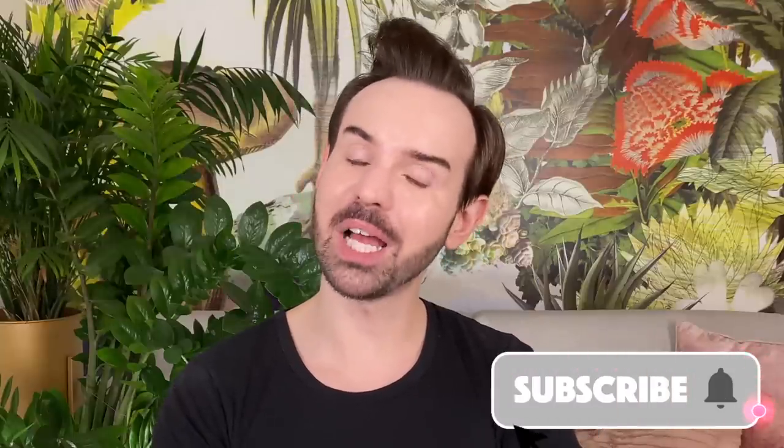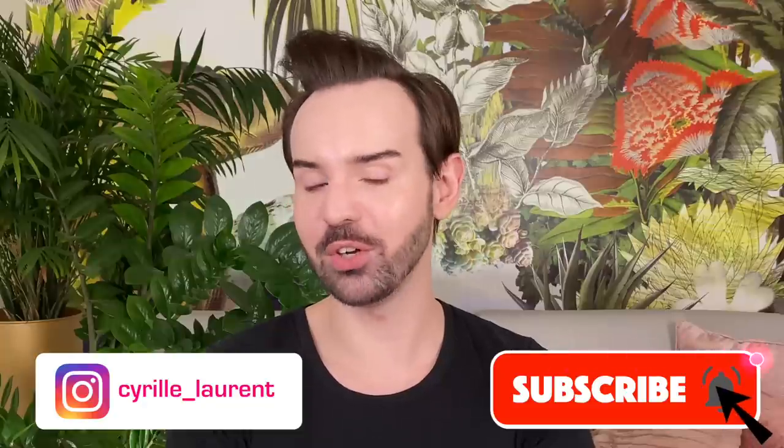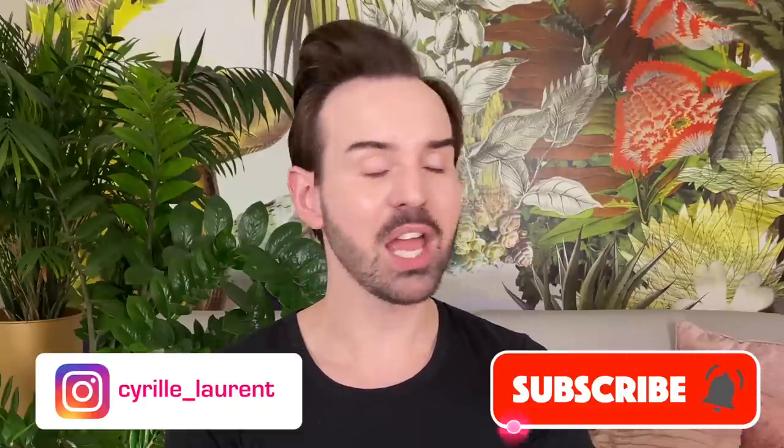That's it for today. I hope you liked this video. If you did, give it a thumbs up. If you're new, subscribe and ring the bell to get notified every time I post. You can also follow me on Instagram — I have two accounts, one in English and one in French, with not necessarily the same content. Thank you so much for watching, and I will see you next time. Au revoir.